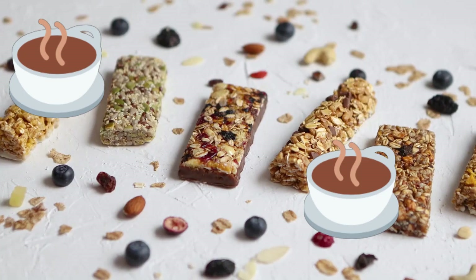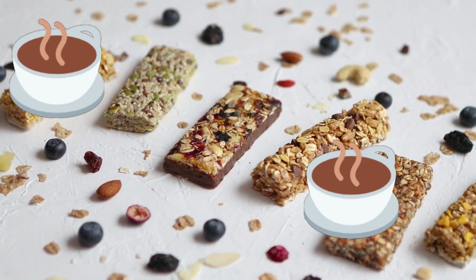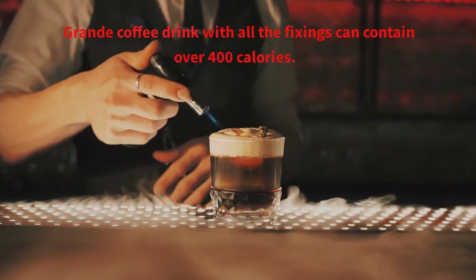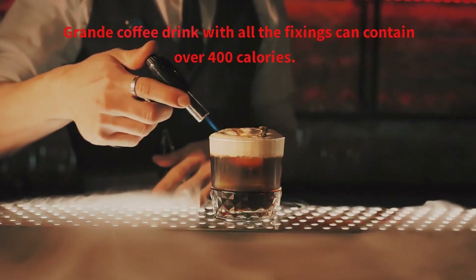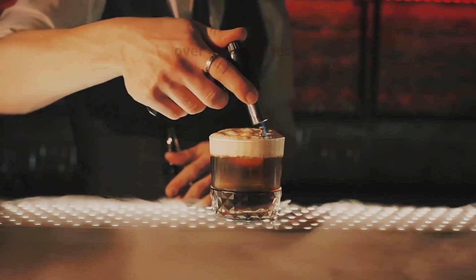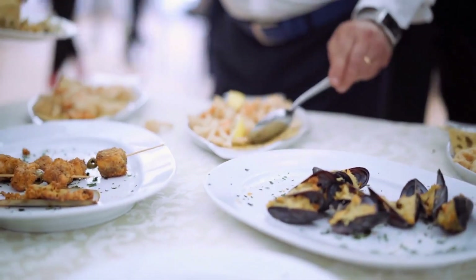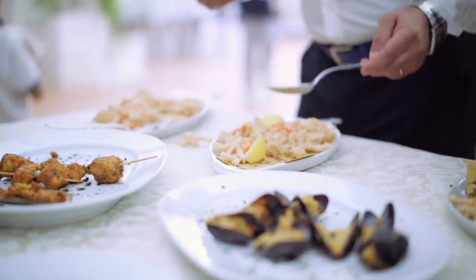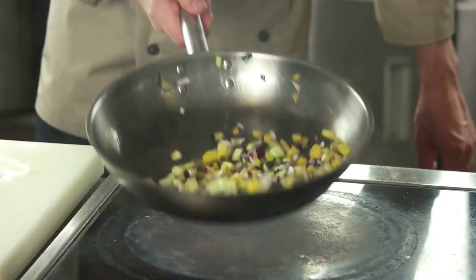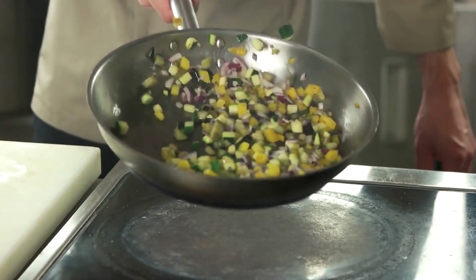Some common culprits include salad dressings, granola bars, and even your favorite coffee drinks. A tablespoon of creamy salad dressing can add 100 calories, while a grande coffee drink with all the fixings can contain over 400 calories. Portion sizes at restaurants and in packaged foods can be much larger than you need, leading you to consume more hidden calories without even realizing it. To avoid hidden calories, choose whole foods, prepare meals at home, and watch portion sizes.